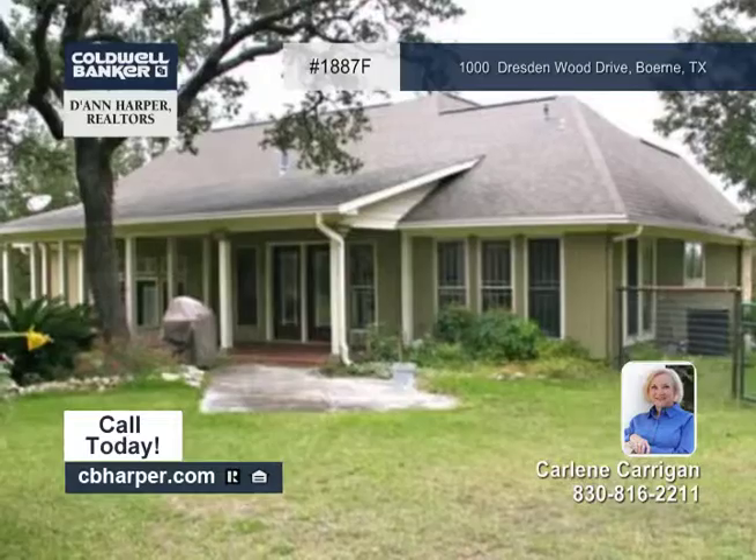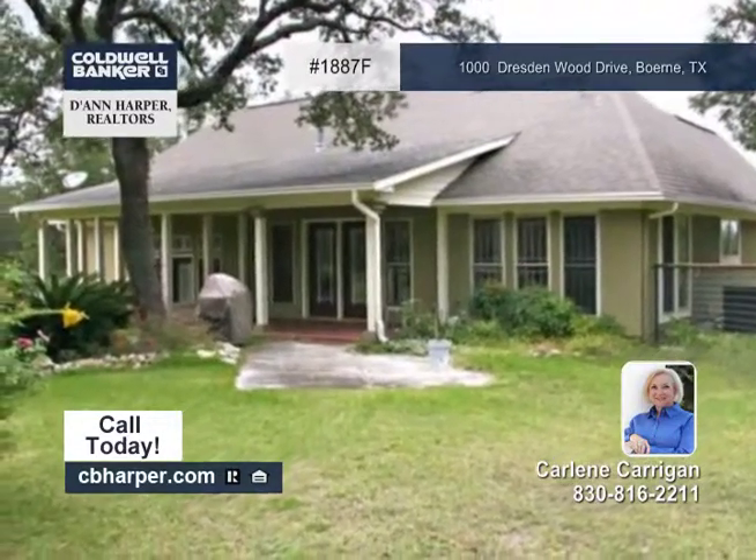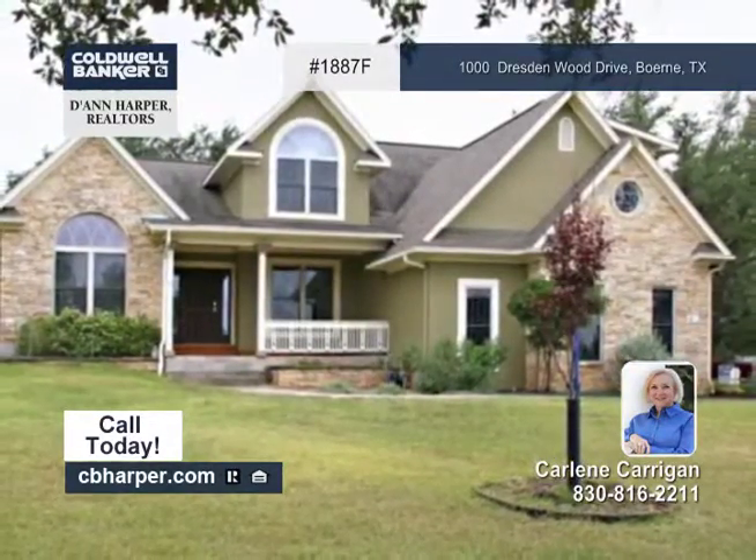A partially fenced yard, located on a corner lot, plus it offers easy access to highways. Carleen has all the info.